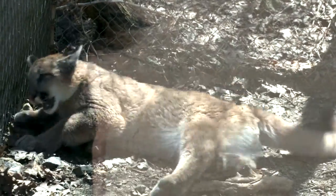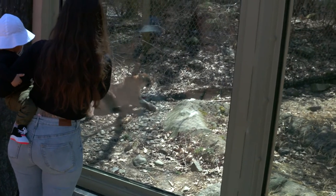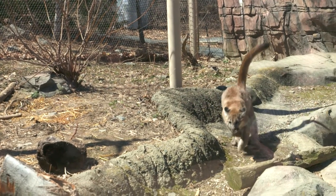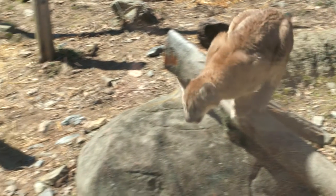Many of the guests that come here to Stone Zoo have found it really rewarding to come back and see Blue grow from the small kitten into the adolescent he is now. It's been the most rewarding just seeing him grow from a kitten who needed a lot of attention from us to now being a little bit more independent and acting more like a cat would in the wild.